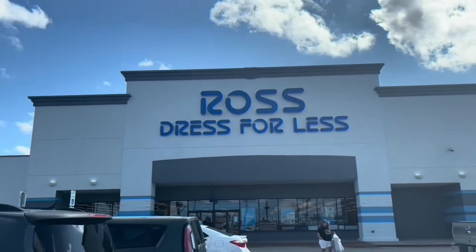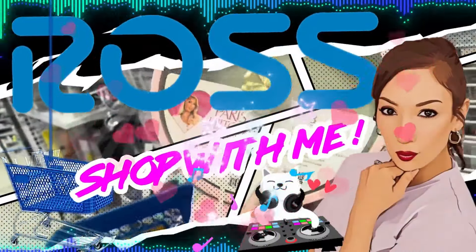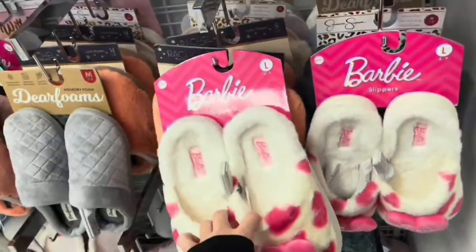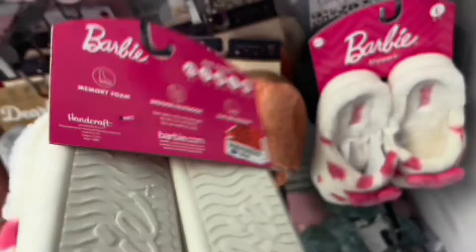All right, so we're here at Ross. Let's see what there is. Are you ready? Not bad, right? And then they have more too.